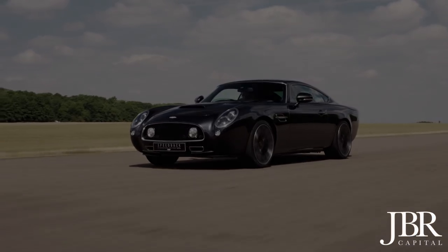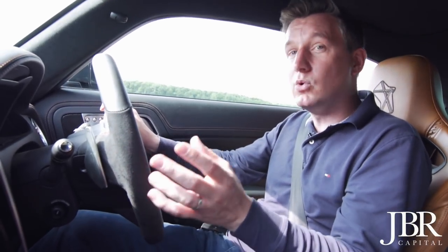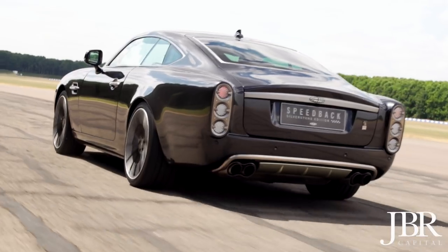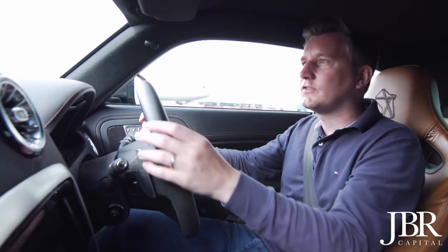It has so much torque — more than a Ferrari F12 TDF, more than a Ford GT, more than a Lamborghini Aventador SV. And it may not seem appropriate to test those supercar credentials in a car as luxurious and resplendent as this, but that's never stopped us in the past.